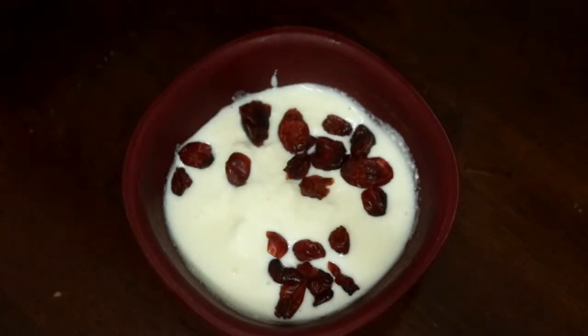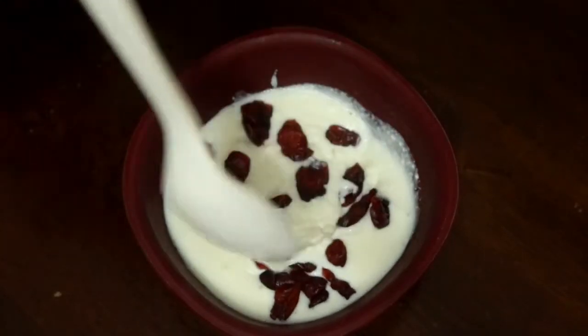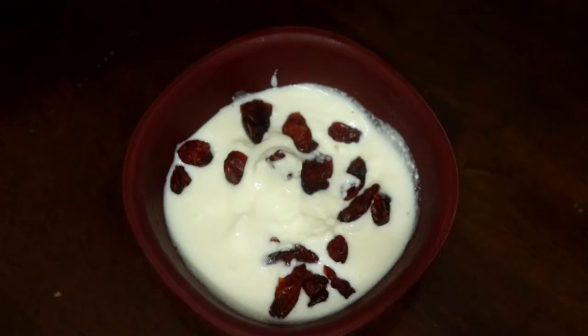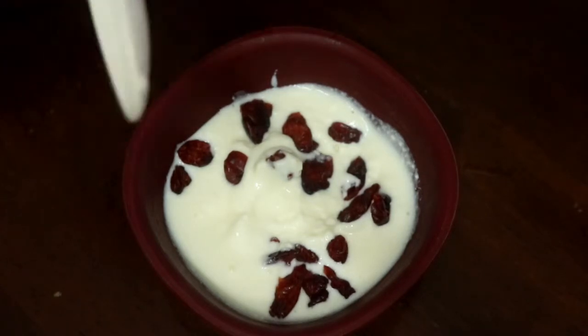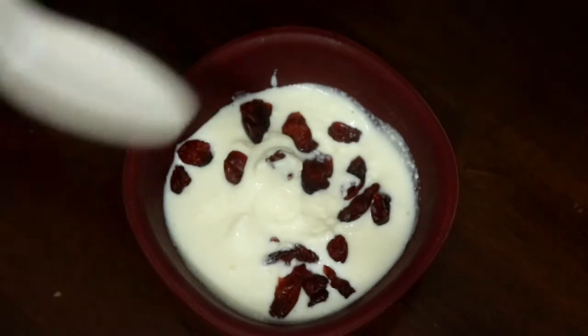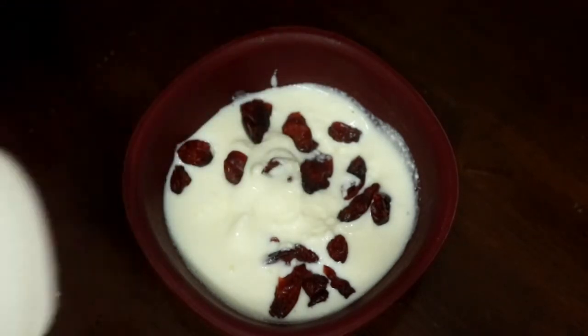For dessert I am having 100 grams of unsweetened yogurt with dried cranberries. These have a little bit of sugar — around five to six grams — but I'm really unable to find any dried berries without sugar, and I don't get fresh berries either.